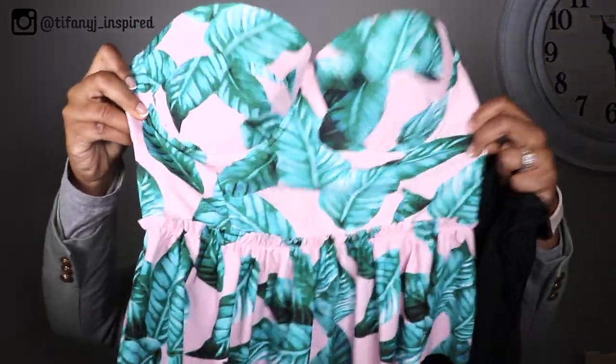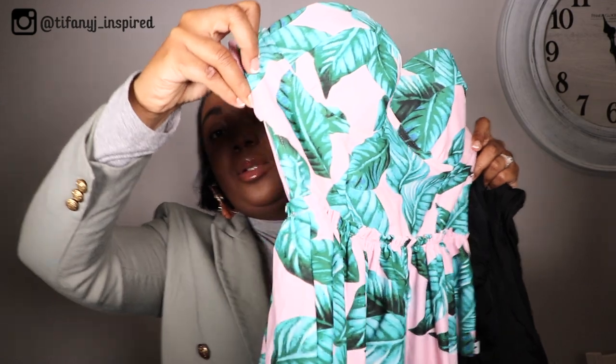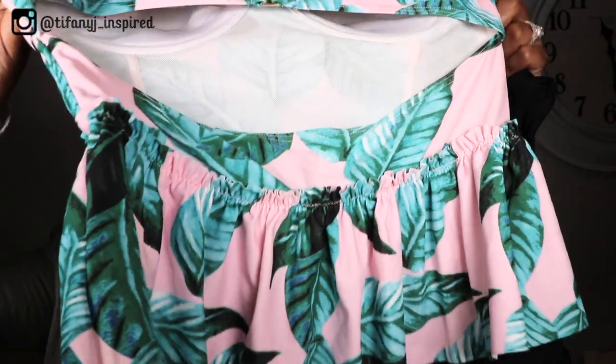Okay, so the next bathing suit — I absolutely love this one more so because the top you can definitely wear with some cute boy shorts or skinny leg jeans if you're out at the beach and just don't want to throw on another top. It is super tropical and pretty. It's a peplum top — look at the print on it, how pretty is this! And here's the back — the back is pretty open. And this is the bottom.